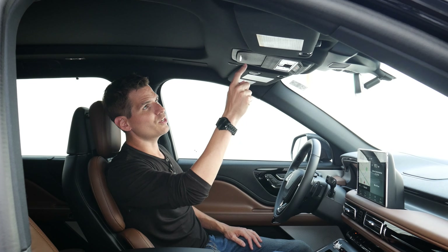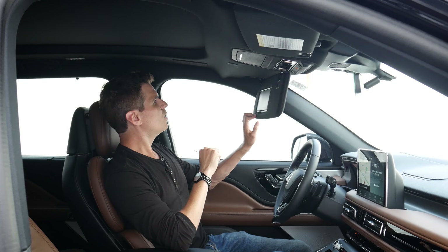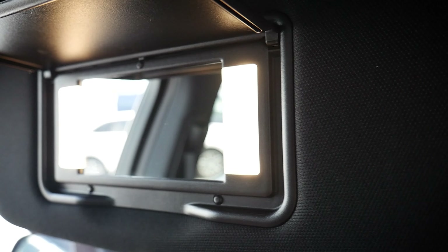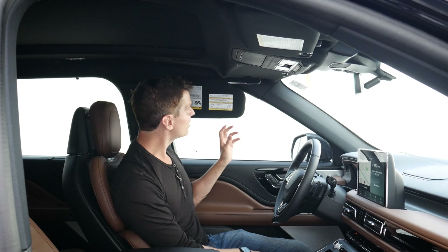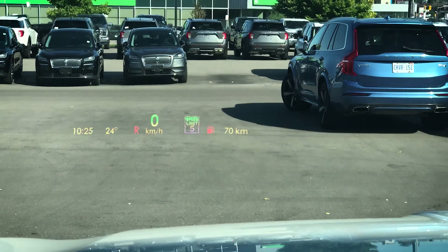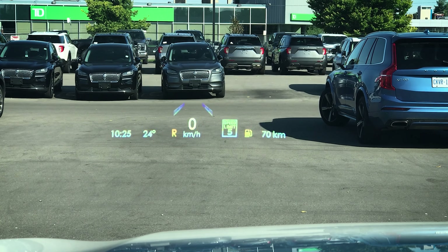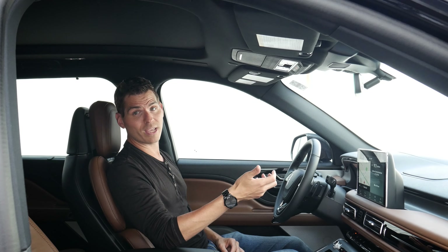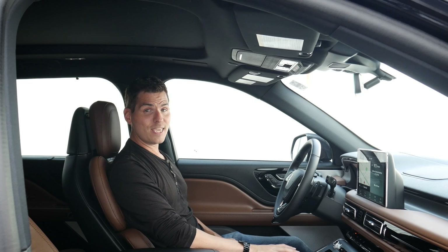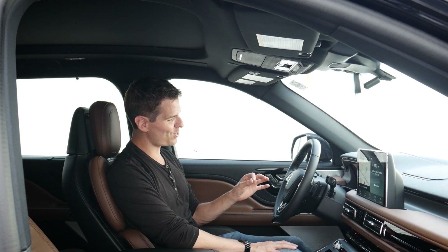We have a sunglasses holder, our HomeLink system for the garage door, a visor with a vanity mirror, built-in light, and a little business card holder. The optional head-up display is equally impressive — we've got our time, temperature, speed, speed sign recognition, gas mileage, fuel level, and lane-keeping system. If you had navigation going, that would also show up in the head-up display, which is so cool.